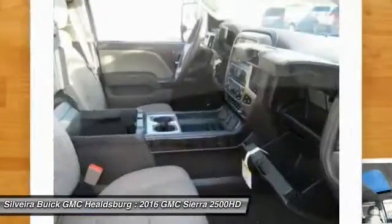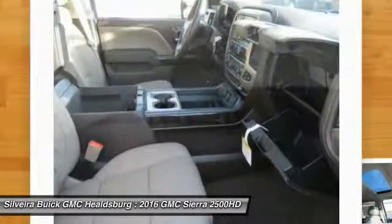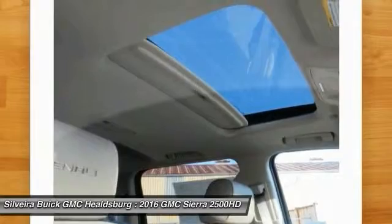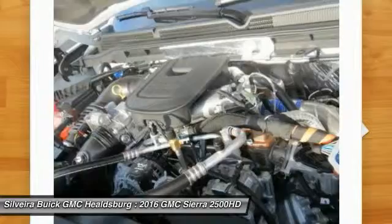Traction control, power passenger seat, dual airbags, power steering, air conditioning, front floor mats, four-wheel disc brakes. Drive away with a great deal on this vehicle — call or stop in today.